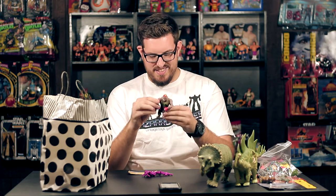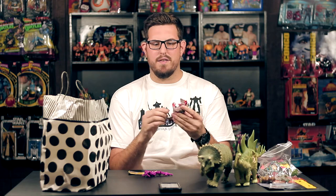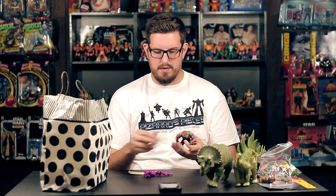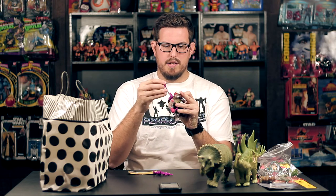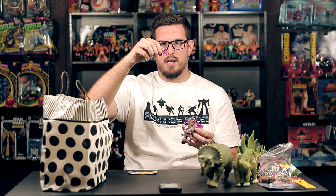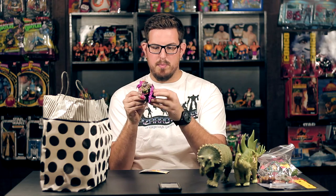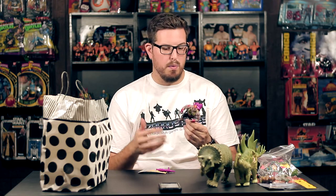Next up is Dirt Bag — I mean, would they honestly put him out in the current line and call him Dirt Bag? Everyone's too sensitive nowadays. He comes with his backpack which plugs in via a peg and hole system, his little pickaxe which can sit in there, a little knife in his hand, and this crazy laser machine gun — actually the file card calls it a jackhammer. He's got great paint as well, only wearing one boot. There was so much TMNT at the show I can't even remember which booth I got him from.